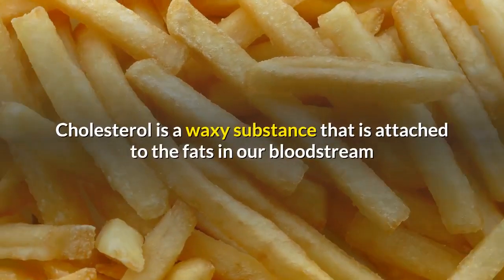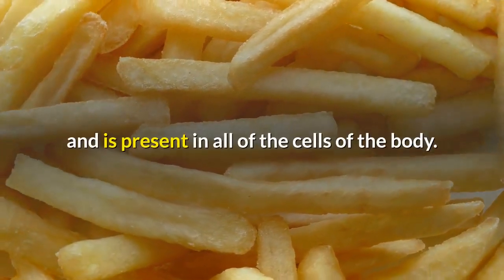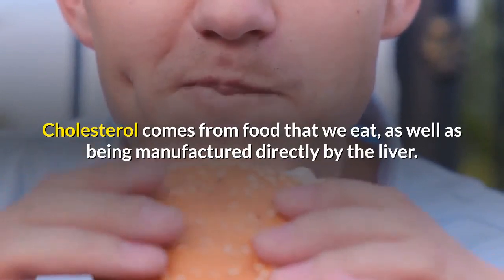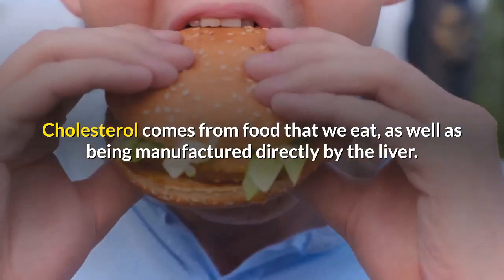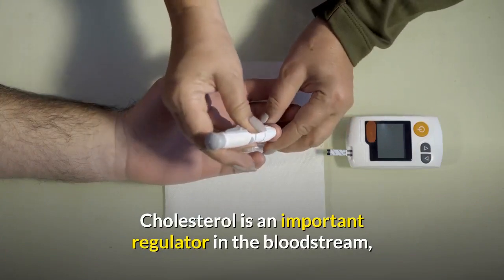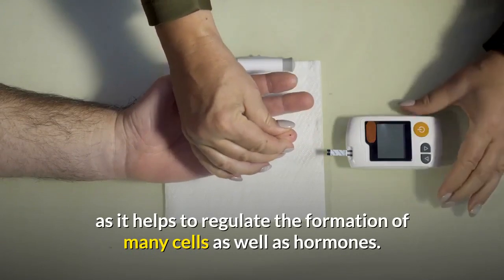Cholesterol is a waxy substance that is attached to the fats in our bloodstream and is present in all of the cells of the body. Cholesterol comes from food that we eat, as well as being manufactured directly by the liver. Cholesterol is an important regulator in the bloodstream, as it helps to regulate the formation of many cells as well as hormones.